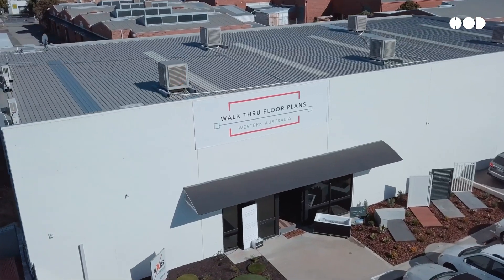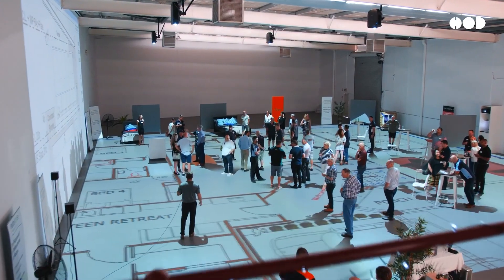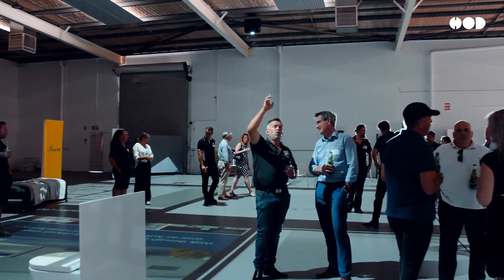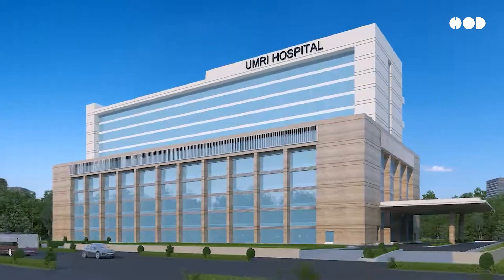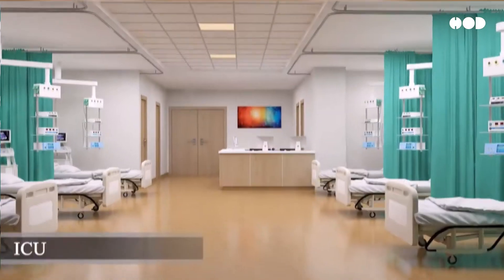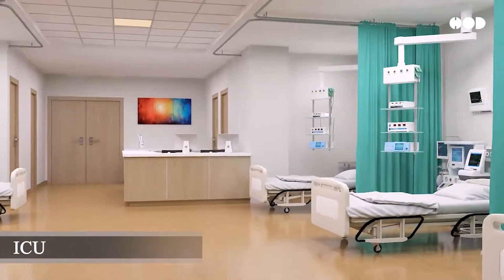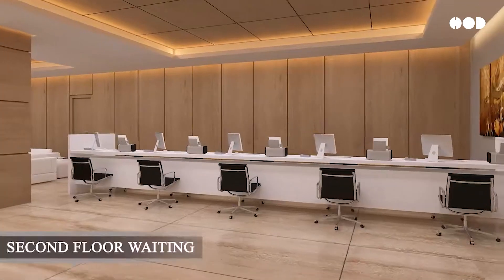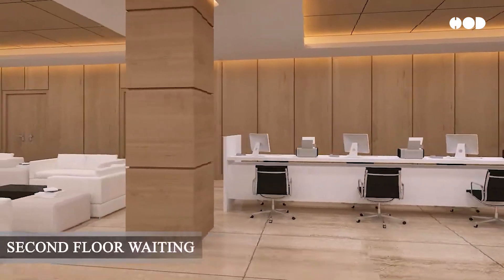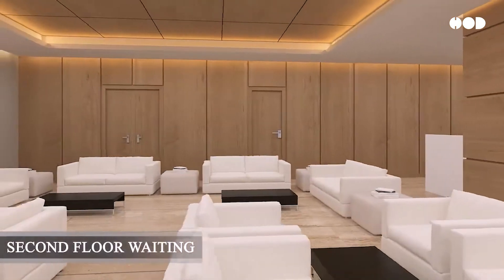Event planners can simulate large venue layouts for weddings or conferences, organizing seating, stages, and more with perfect accuracy. Hospitals and schools are also adopting this technology to simulate patient rooms, classrooms, and operating theaters, ensuring spaces meet safety and ergonomic standards.